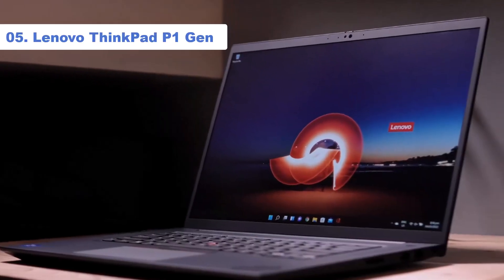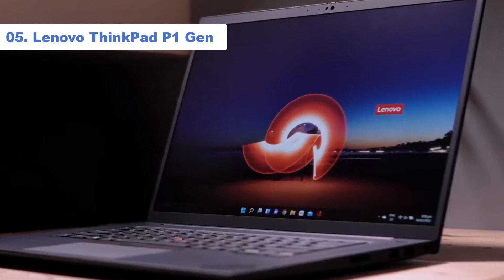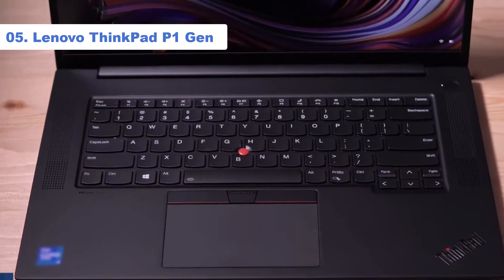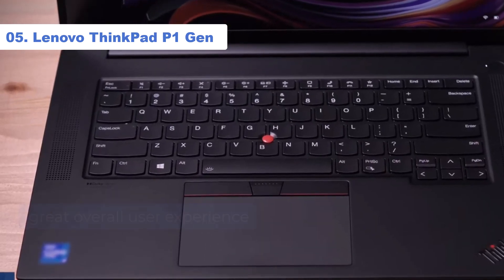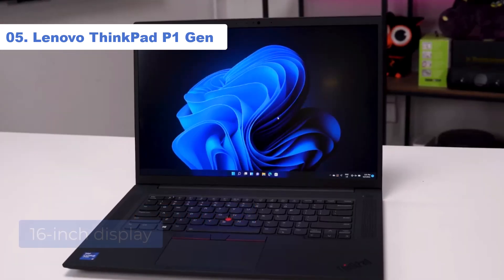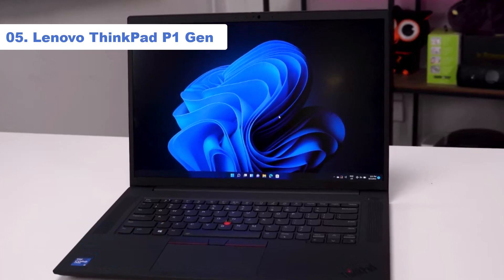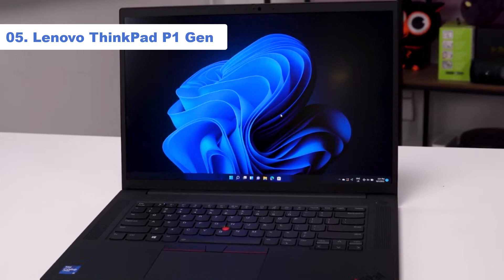Number 5: Lenovo ThinkPad P1 Gen 4. The best Lenovo laptop we've tested is the Lenovo ThinkPad P1 Gen 4, a Windows mobile workstation. It packs plenty of power to handle demanding tasks and provides a great overall user experience. It sports a large 16-inch display that's well-suited for multitasking, a comfortable keyboard that you can type on all day, and a responsive touchpad with dedicated buttons.